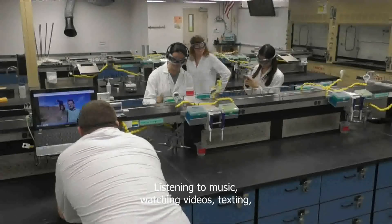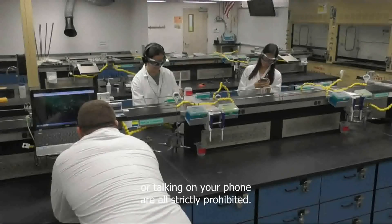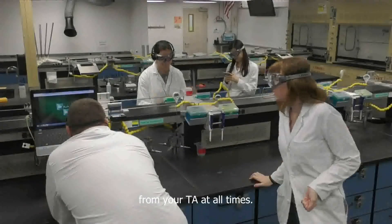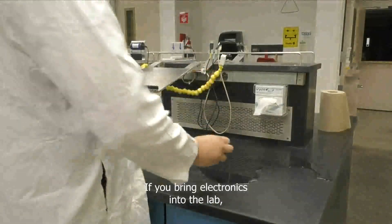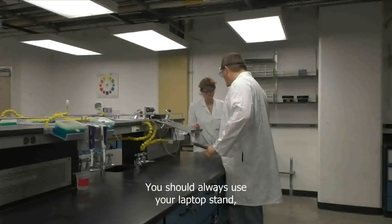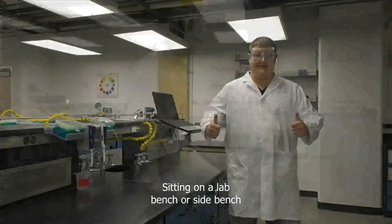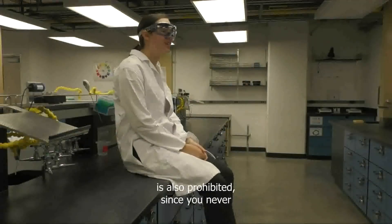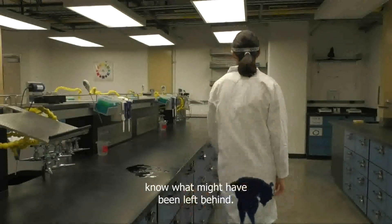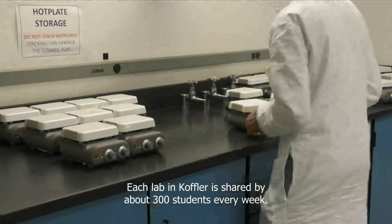Listening to music, watching videos, texting, or talking on your phone are all strictly prohibited. You need to be able to hear instructions from your TA at all times. If you bring electronics into the lab, they could be ruined by chemicals. You should always use your laptop stand and never set your computer on the bench. Sitting on a lab bench or side bench is also prohibited since you never know what might have been left behind. Each lab in Koffler is shared by about 300 students every week.